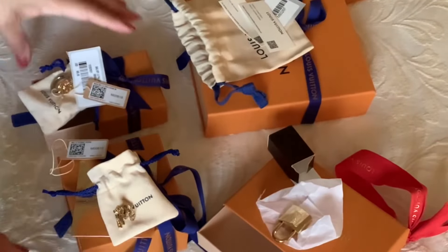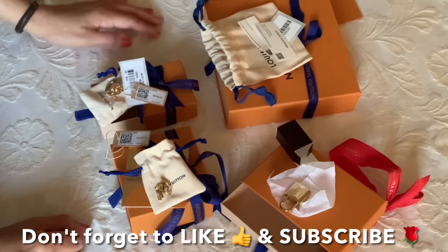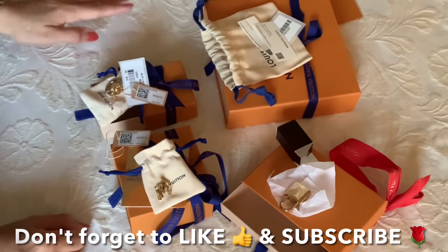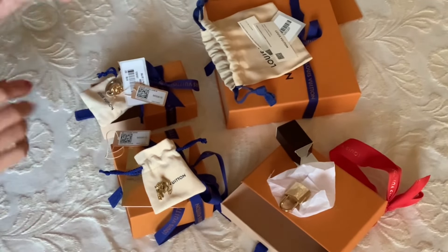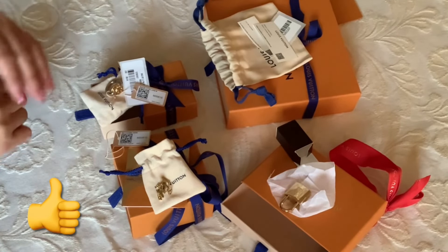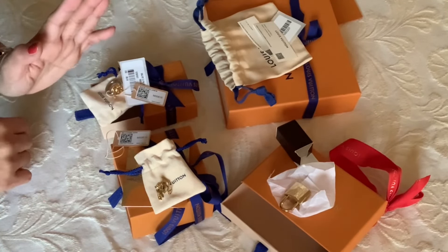So here are my reveals for you guys today. Which one is your favorite piece? Is this something you would like to add to your collection? Hope you enjoyed my video — if you did, give me a thumbs up, comment below, and subscribe to my channel to see more. Until next time, bye bye!